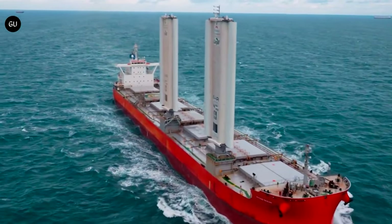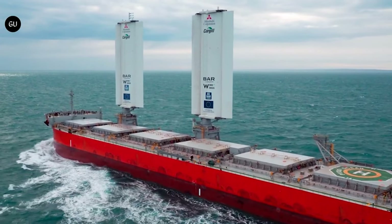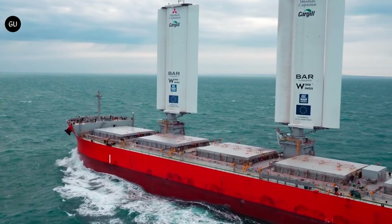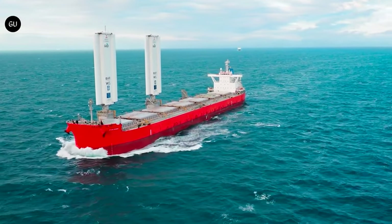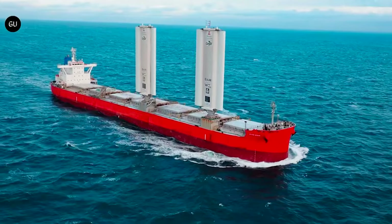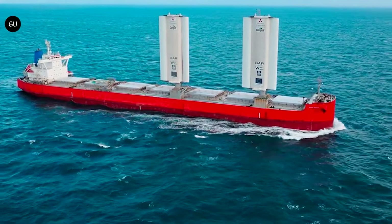Wind Wings are part of a larger movement towards greener shipping practices that could revolutionize the entire industry. By significantly lowering fuel consumption, this technology cuts operational costs but also reduces ships' carbon emissions, which aligns with global efforts to combat climate change. The successful trial underscores the potential for scalable solutions in commercial shipping, promising a future where large vessels can operate more sustainably across the world's oceans.